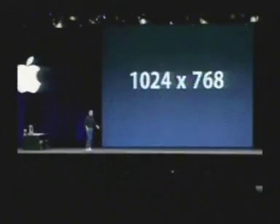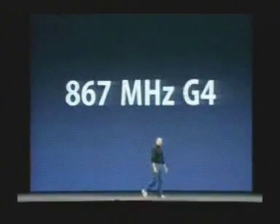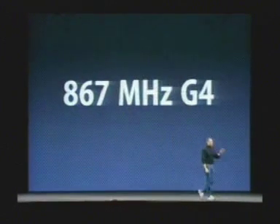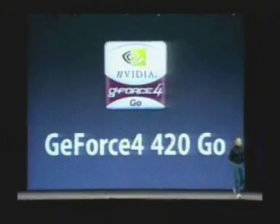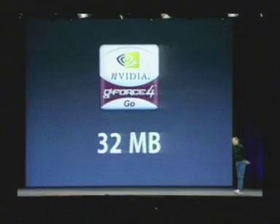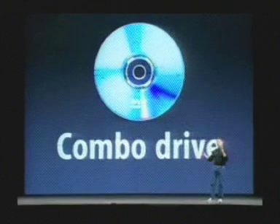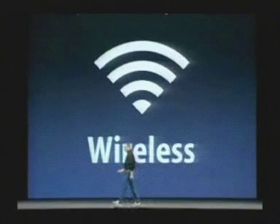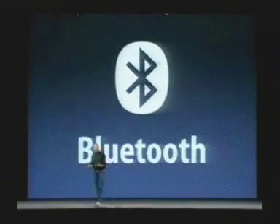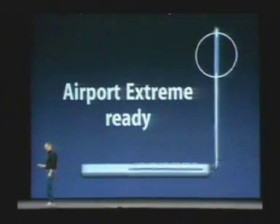The 12-inch PowerBook has a 10-by-7 display and an 867 MHz G4 built in. It runs the iApps and Mac OS X beautifully. It has a GeForce 4 420 Go graphics chip with 32 MB of graphics memory, and a slot-load combo drive so you can play DVDs and burn CDs. It has a lot of wireless built in too: Bluetooth built in, and it is Airport Extreme ready — the antennas are in the right places. The Airport Extreme module costs $99 and just pops in.